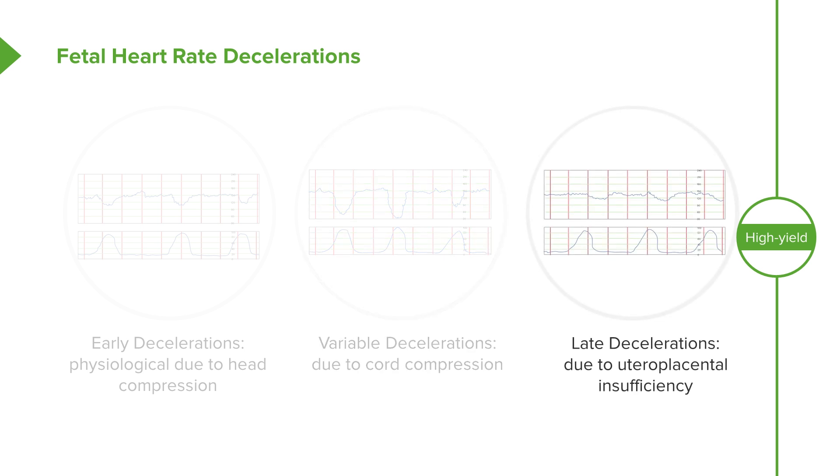Late decelerations are a little bit more ominous. These are due to uteroplacental insufficiency, and we do have to address and correct them. So how do we address them? One, we give oxygen to the mom so there's more oxygen going to the fetus. Two, if we are giving Pitocin, we want to stop the Pitocin. Three, we want to give IV fluids, because that will allow more fluid to go to the placenta. And four, we want to place the patient in left lateral decubitus — we roll the mom to the left side — which will rotate the uterus off of the inferior vena cava so we have increased venous return to the placenta.